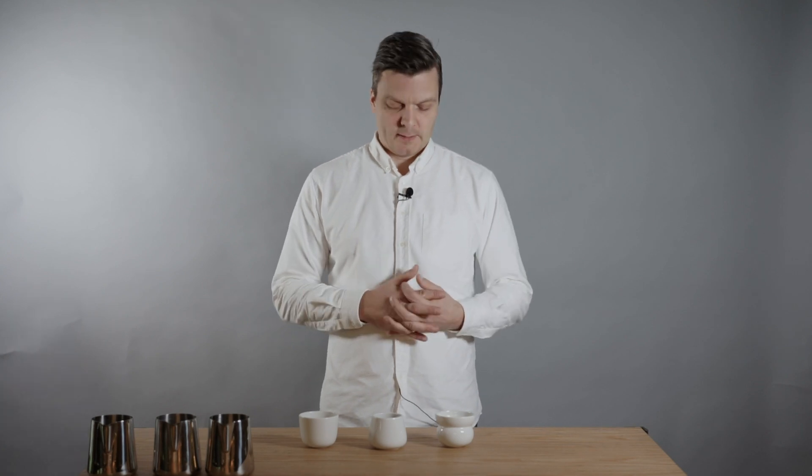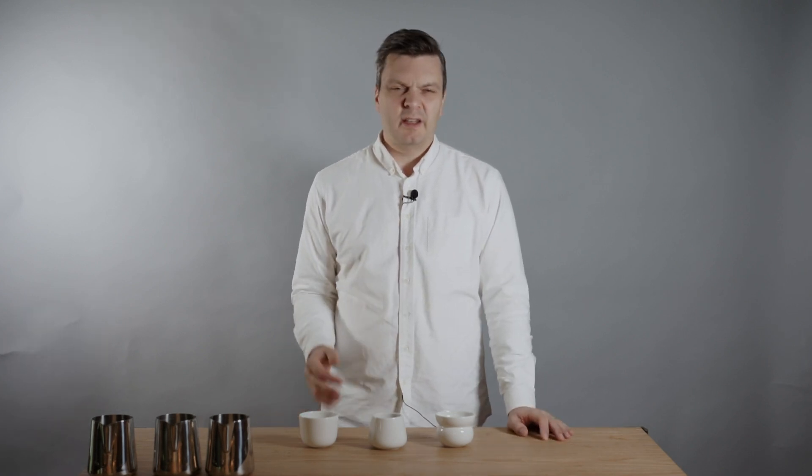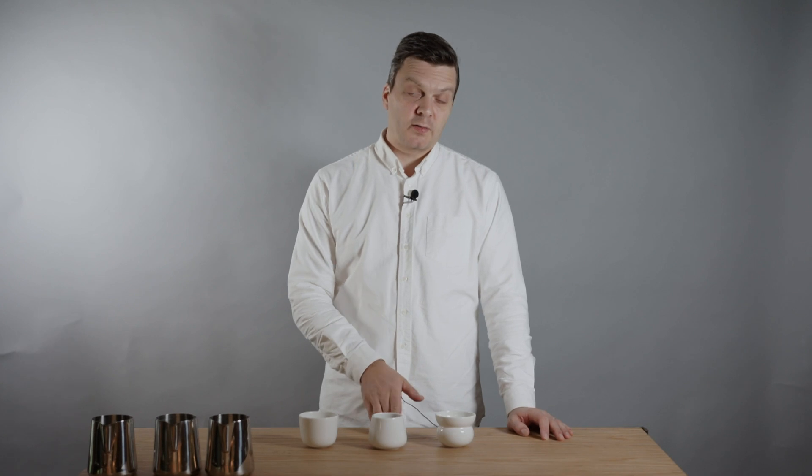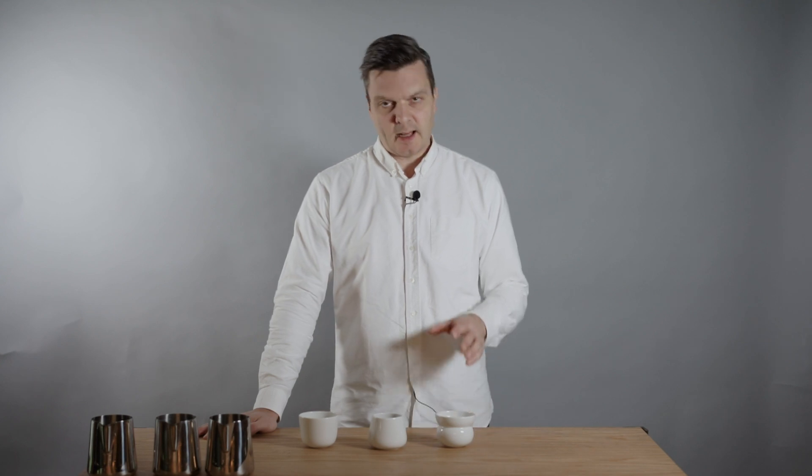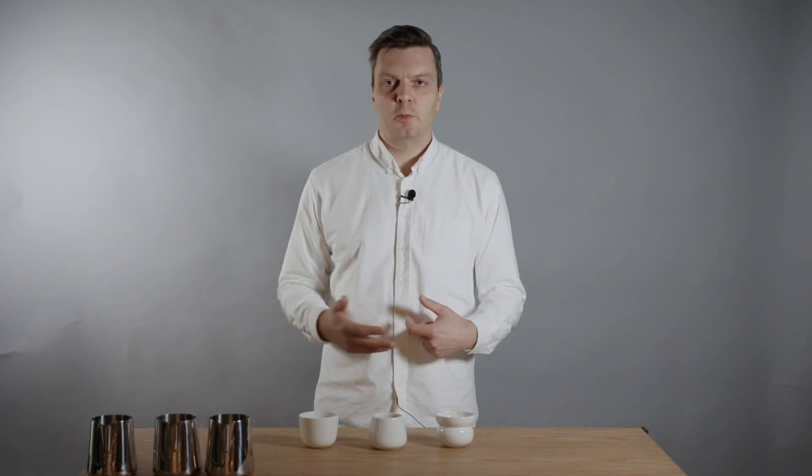When I cup Caturra and Variedad Colombia blind, it's quite difficult to tell them apart when both are good quality — probably because Caturra was used to develop Variedad Colombia by crossing it with Hybrid de Timor, a Robusta-Arabica hybrid, creating a more resistant variety. Variedad Colombia is essentially the early stage of the Castillo you've probably heard of — they're quite similar except Castillo is a later generation.